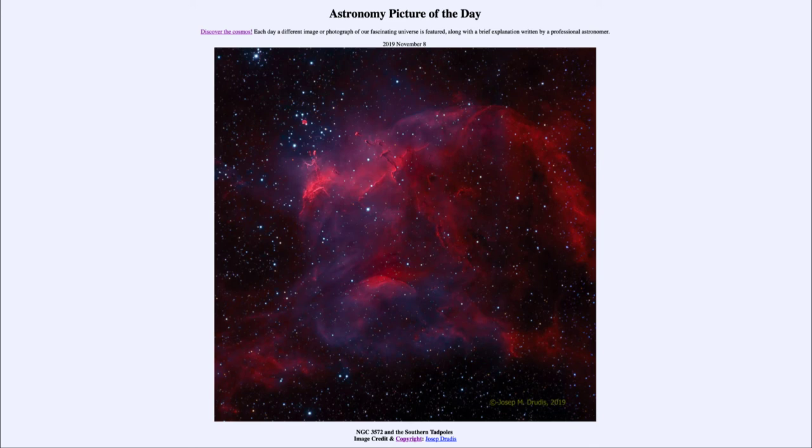So that was our picture of the day for November the 8th of 2019, titled NGC 3572 and the Southern Tadpoles. We'll be back again tomorrow for the next picture, previewed to be Saturn the Giant. Until then, have a great day everyone, and I will see you in class.